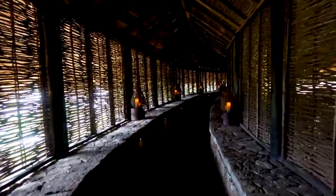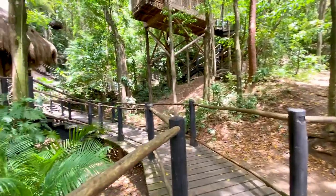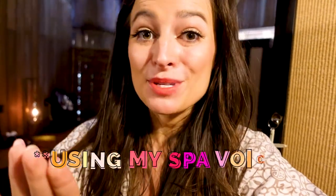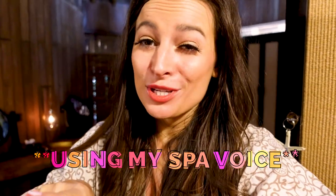You absolutely must check out the resort's rainforest spa, which has iconic treehouse treatment rooms — yes, you heard that correctly. The spa pulls its inspiration from the natural resources of the island and infuses its treatments with elements of the volcanic hot springs, beach, and cocoa plantations. I just finished an anti-stress massage and it was life-changing — I figured I needed to work out all of the 2020 feelings.